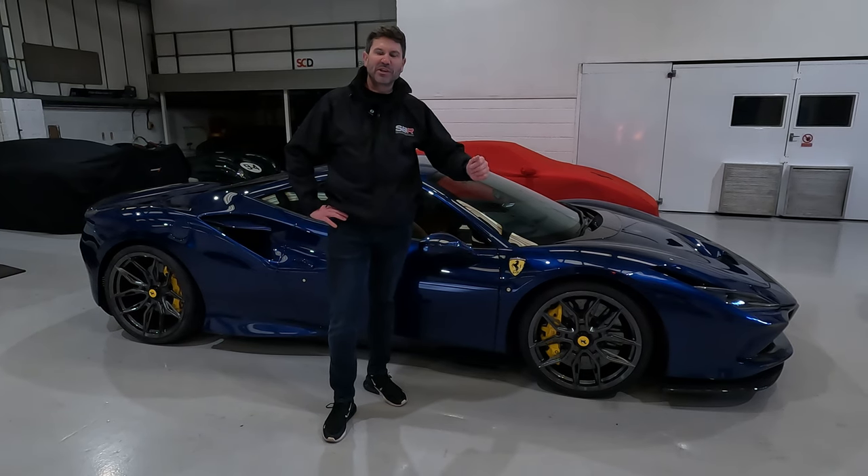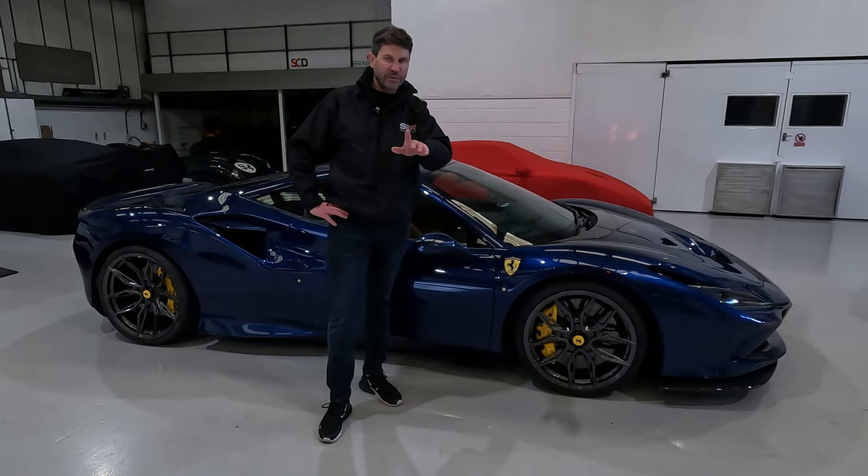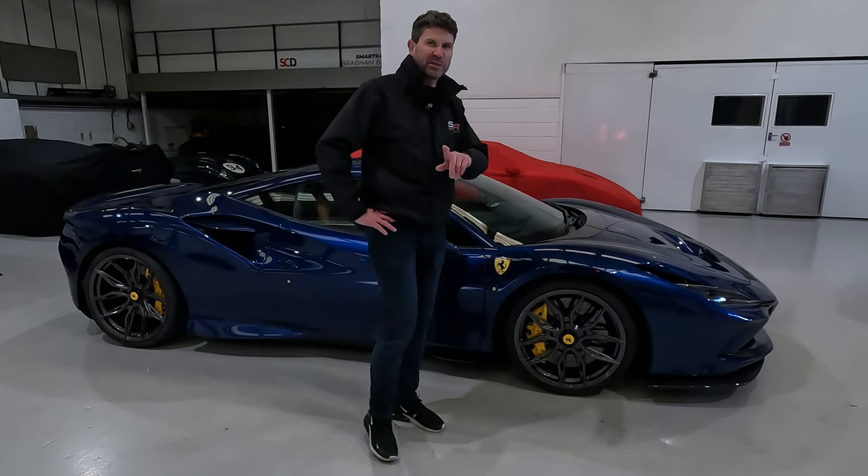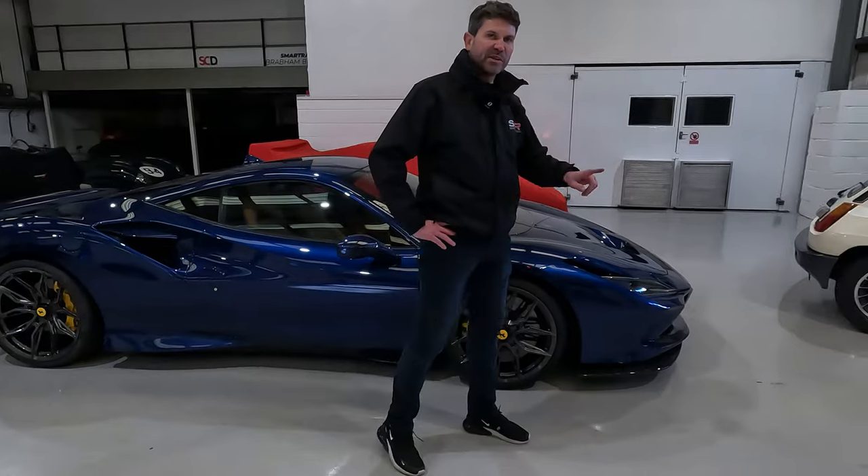Hello and welcome to SB Race Engineering. I'm Jez and this is our very first car sales video. Now we're known first and foremost for Italian exotica, supercars and classic cars, but today we're going to start with something a bit different.